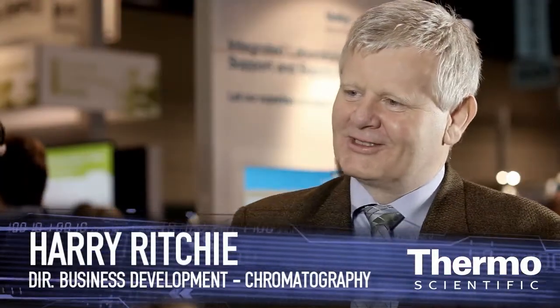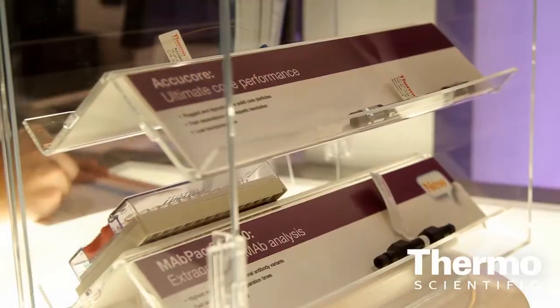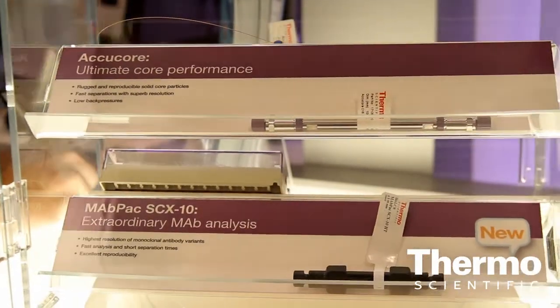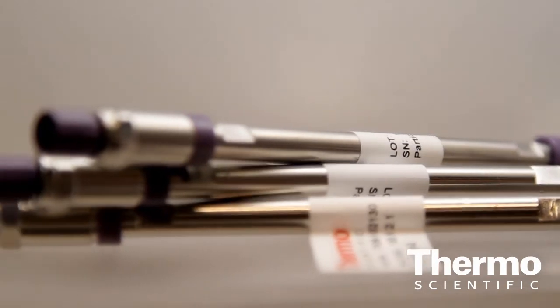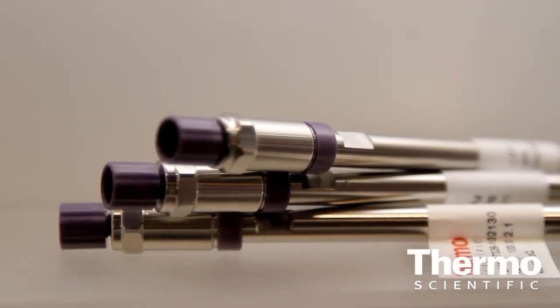The AccuCore platform is our latest innovation, bringing superficially porous particles into the Thermo Scientific range. The real driver here is to improve robustness and repeatability of the assay and provide higher chromatographic performance at a lower pressure. This basically means that the user can drive their assay faster, get their results quicker, and achieve more certainty in their program.